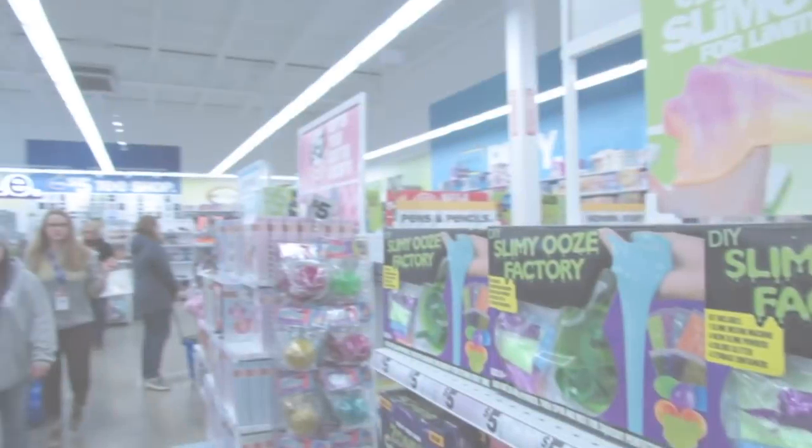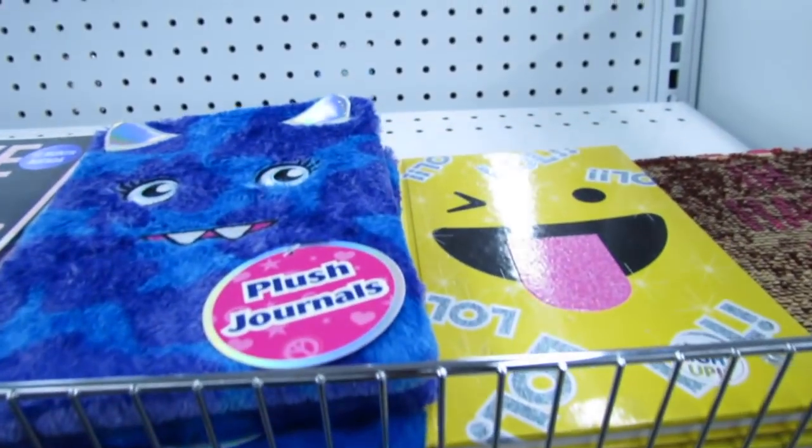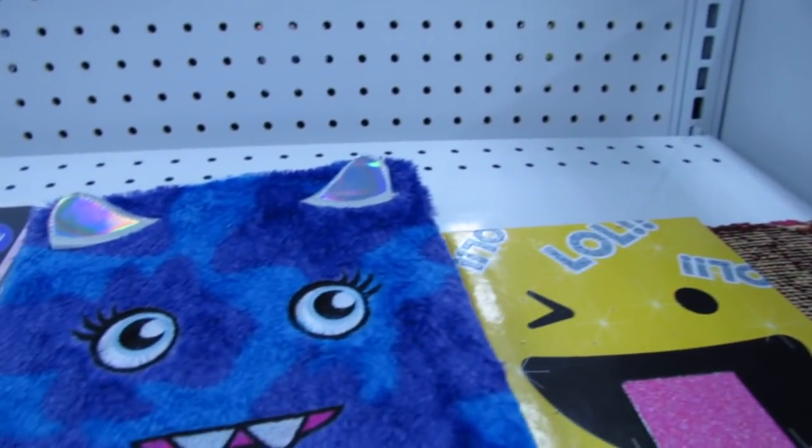What's up YouTube? Mimi here coming at you from my channel Bunny Birdie Gator. I'm back in Five Below you guys, and you guys have been requesting to see a lot of new things, so I figured we'd start here with some of the new journals.